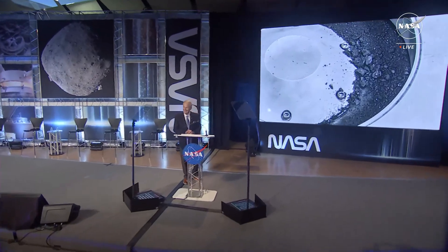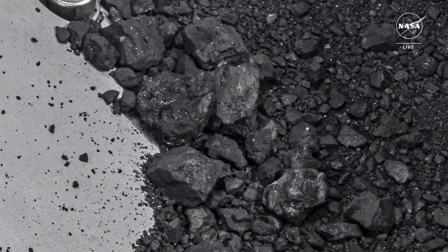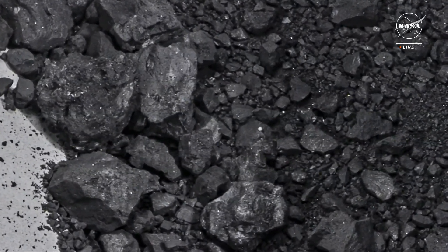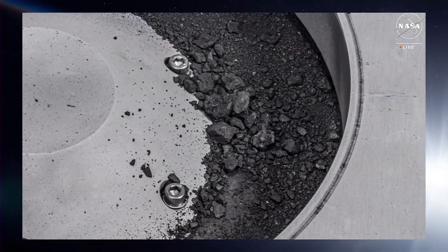The first analysis shows samples that contain abundant water in the form of hydrated clay minerals, and they contain carbon — visible as both minerals and organic molecules. At nearly 5% carbon by weight, and far exceeding our goal of 60 grams, this is the biggest carbon-rich asteroid sample ever returned to Earth.